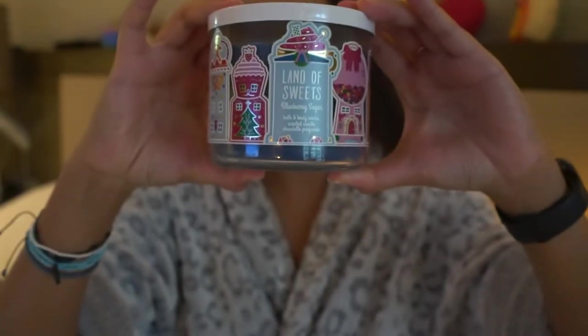The third candle is Land of Sweets. It smells like a freshly baked blueberry pie — this smells really good and I would definitely recommend this scent.